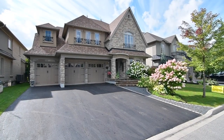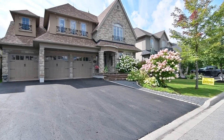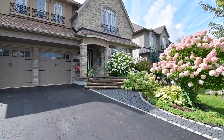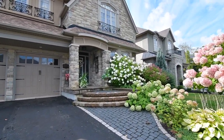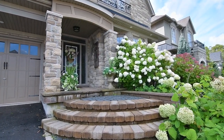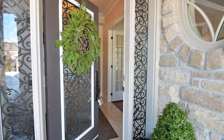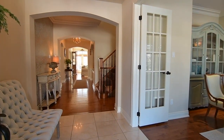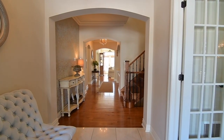A stunning executive home within the Chateaus of Woodington Enclave of Whitby's Brooklyn community, welcome to 5 Woodington Court. A custom one-of-a-kind Royale model with breathtaking hydrangea gardens and extensive stone landscaping, the home's front entry is accentuated with scrolled wrought iron inserts, inviting you into a bright foyer area.